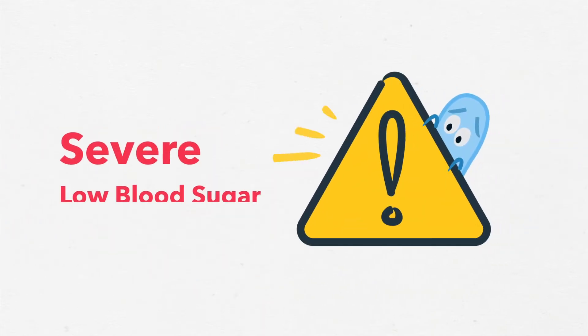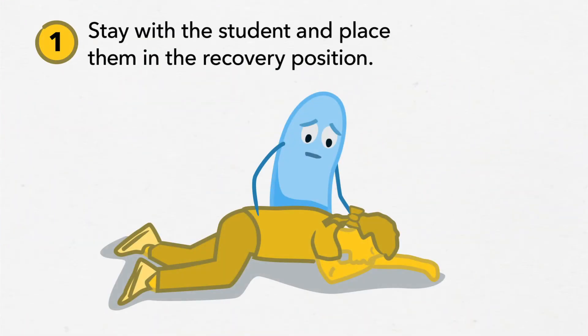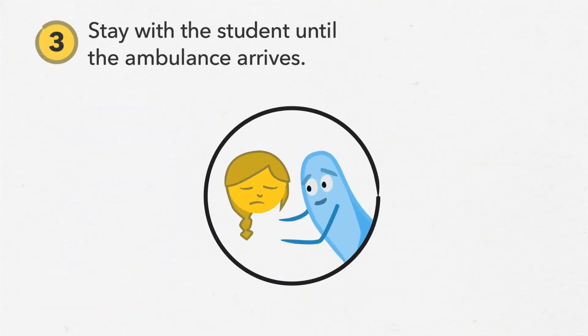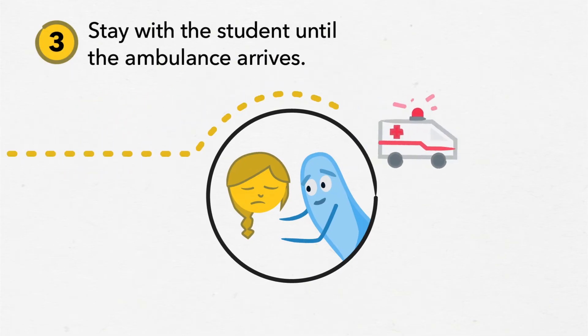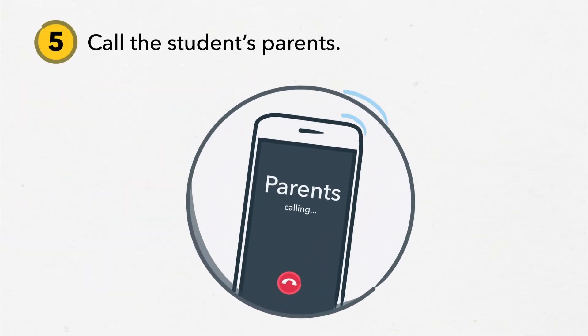Severe low blood sugar is an emergency. Act right away and follow these steps. Stay with the student and place them in the recovery position. Have someone call 911. Stay with the student until the ambulance arrives. Don't put anything in their mouth because food or liquids could cause choking. Call the student's parents.